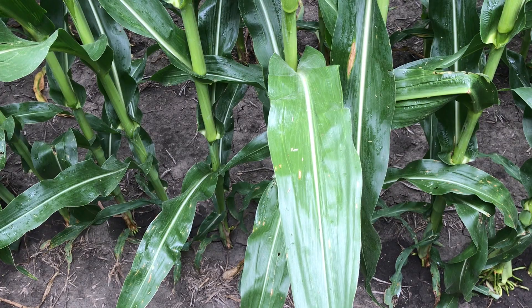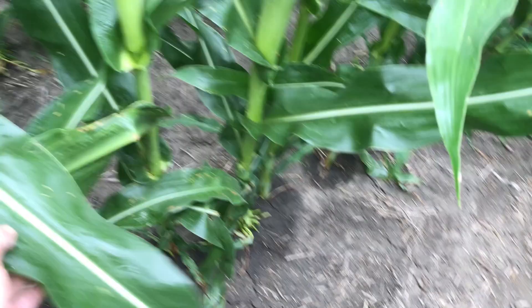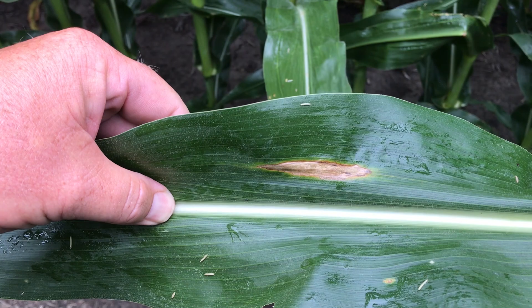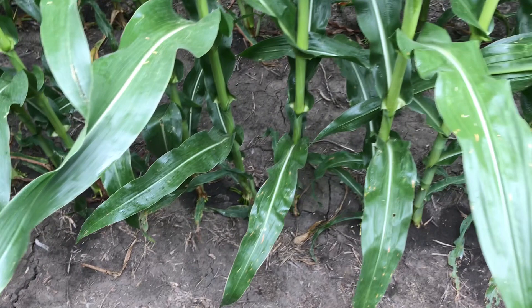Something interesting that I haven't seen much of at all this year — because we did turn off hot — is I did find a northern corn leaf blight lesion here on a lower leaf in this field. But we've just seen very little northern corn leaf blight this year because we turned off real hot about a week or 10 days ago.